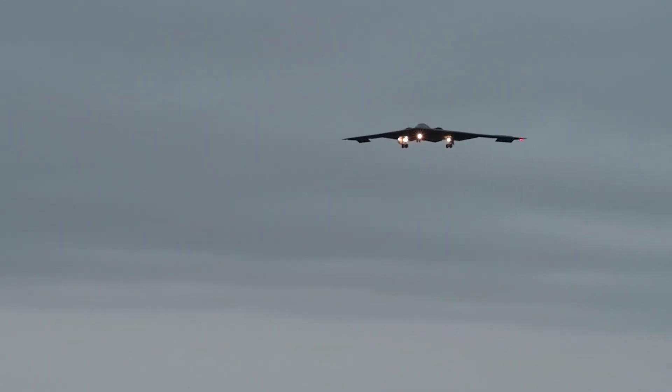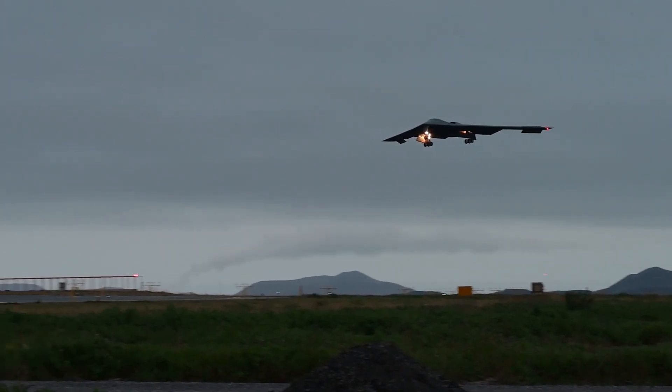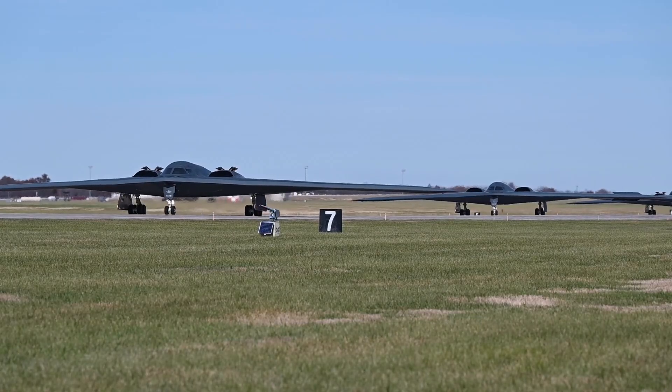Back then, size was a symbol of power. The bigger the wingspan, the more fuel, the longer the range, and the heavier the payload. It made sense. The B-2 was a flying fortress designed for an age where brute force and endurance were everything.